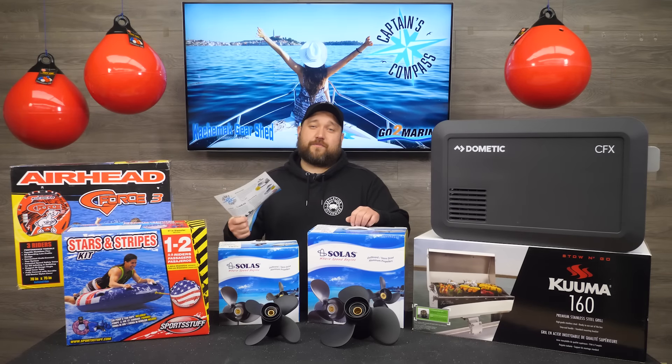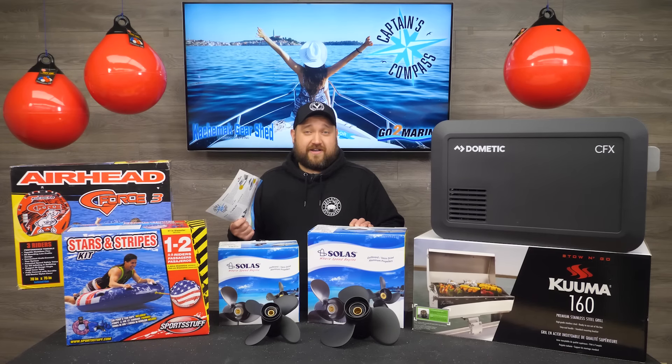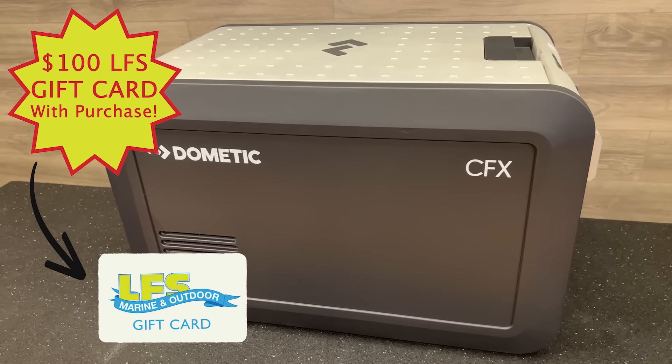July is freedom on the water month, all about staying cool with hot savings. The hot buys for July are Dometic CFX 3 Series Powered Coolers, Kuma Stow & Go Gas Grills, Solus Props, Diz Cashmack 230 Inflatable Boat, Tailor-Made 12-inch Net Buoys, and all Airhead Towables.